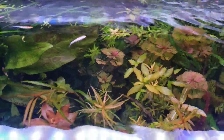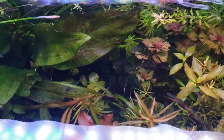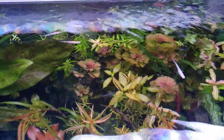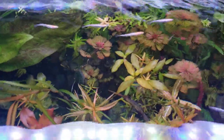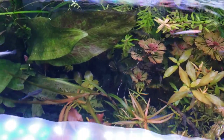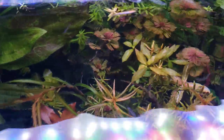They grow extremely fast — within two and a half to three months, the babies are ready to reproduce, even though they'll still be much smaller than the full-grown adults. These are probably a year old, or six months old. They don't live terribly long, and they have the ability to reproduce quickly because they are a form of killifish.